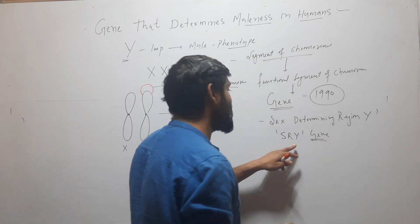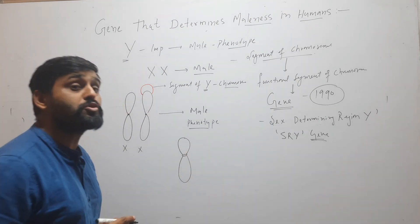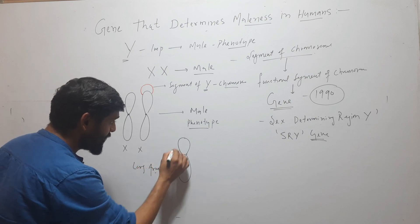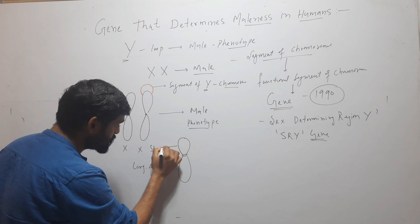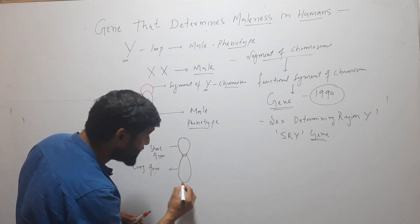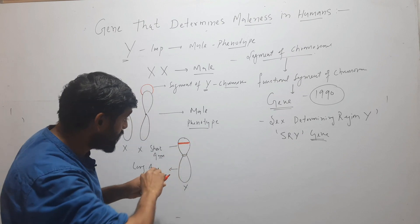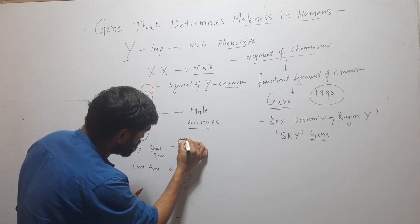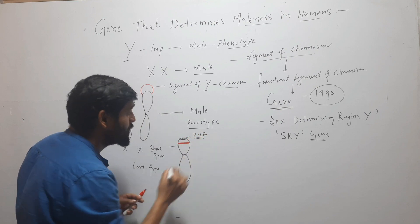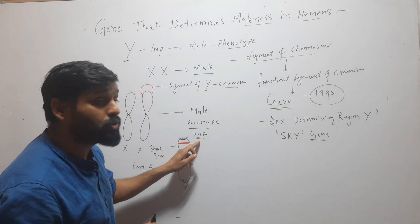This SRY gene is located on the short arm of the Y chromosome. The Y chromosome has a longer arm and a shorter arm, and this gene is located on the short arm. Specifically, it is located near the pseudo-autosomal region, also called PAR, of the Y chromosome.